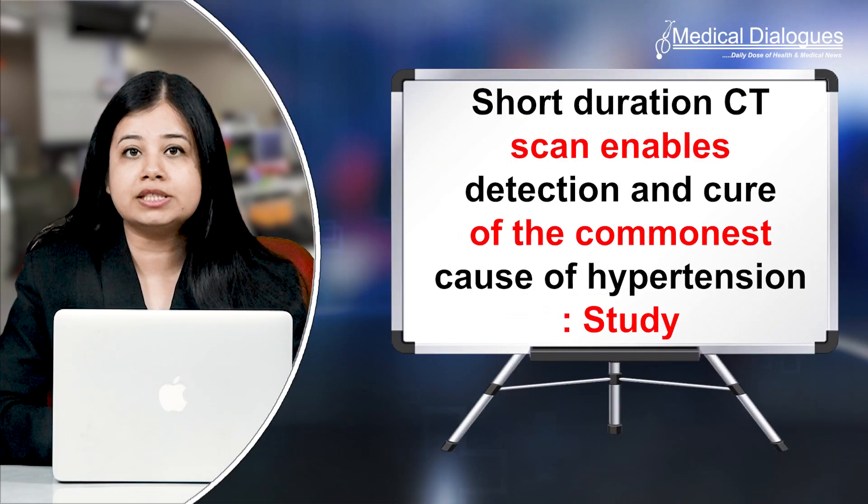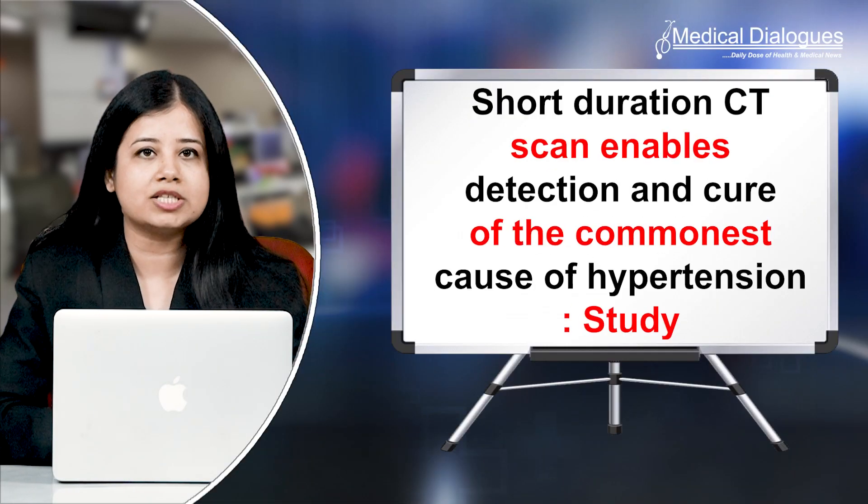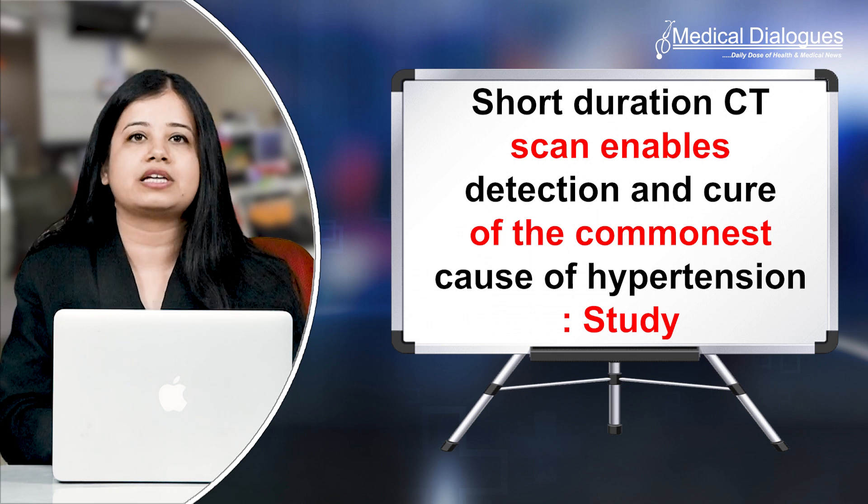Hello and welcome to Medical Dialogues, your daily dose of health and medical news. I'm Mr. Zaman and today I'm going to talk about how a short duration CT scan enables detection and cure of the most common cause of hypertension, as per a study.